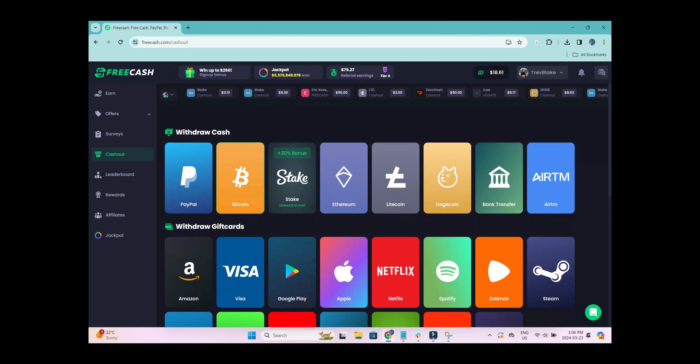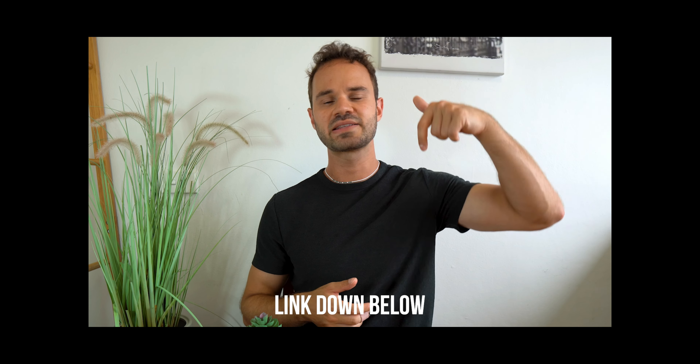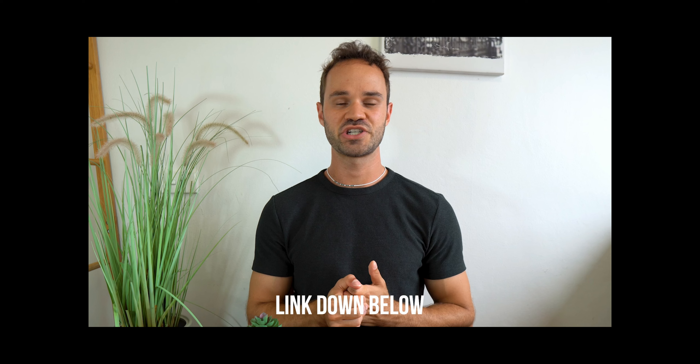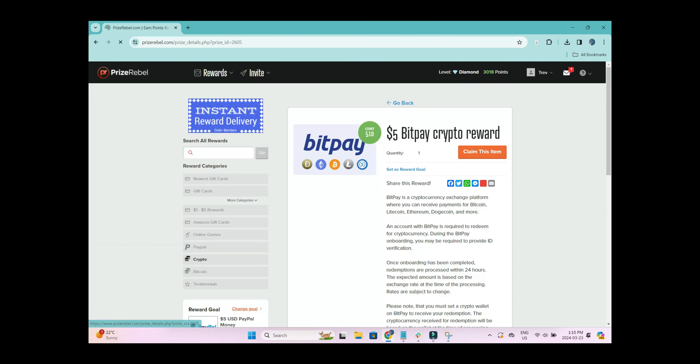Bitcoin rewards on FreeCash only require $5 to cash out, so you can realistically get your hands on some free Bitcoin in a day or two. I've reviewed FreeCash on this channel before and will link it below. If you want one more GPT site with a crypto flair, I recommend checking out PrizeRebel — it's very similar to FreeCash, and I've covered it on this channel and thisonlineworld.com as well.